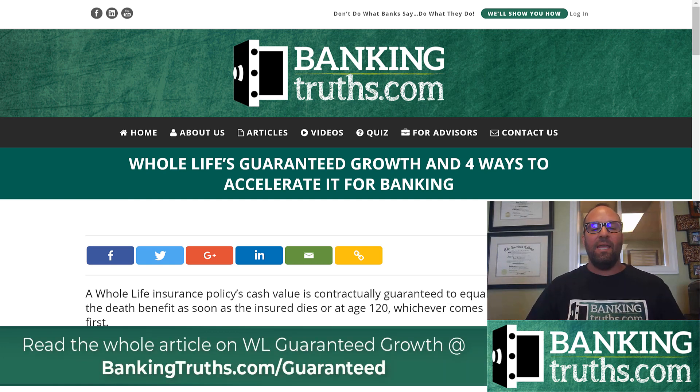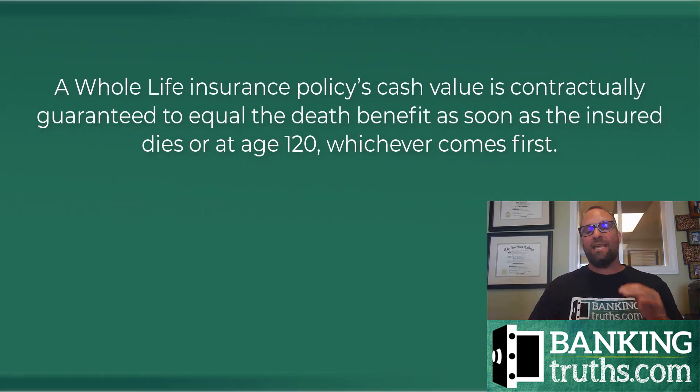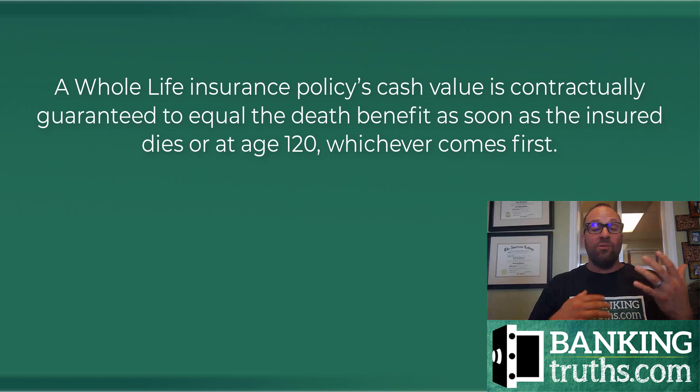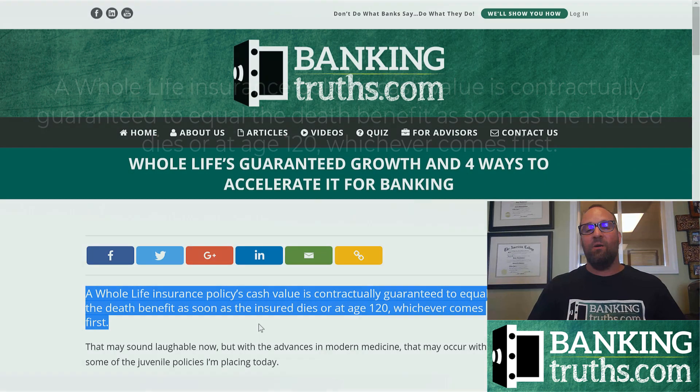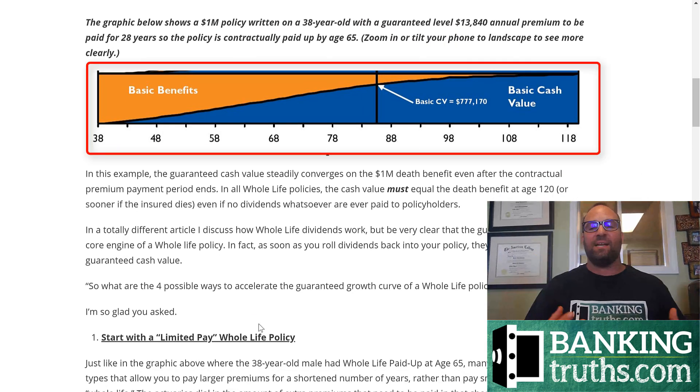You can get the link right below, and I'm going to show one schematic from that article. The coolest thing about whole life's guaranteed growth is that whatever the base policy death benefit is, your cash value has to equal the death benefit when you die or when you reach age 120, whichever comes first. Most of you are not going to make it to 120 — some of your kids will — but the important thing is, if we look at the guaranteed trajectory that all these policies have, it's a contract in the policy. If you pay these premiums, you can see the cash value in blue here approaches the top end of the basic death benefit and actually equals it way out at age 120. Notice that at life expectancy, somewhere in this area, you've actually gotten the bulk of your guaranteed growth.